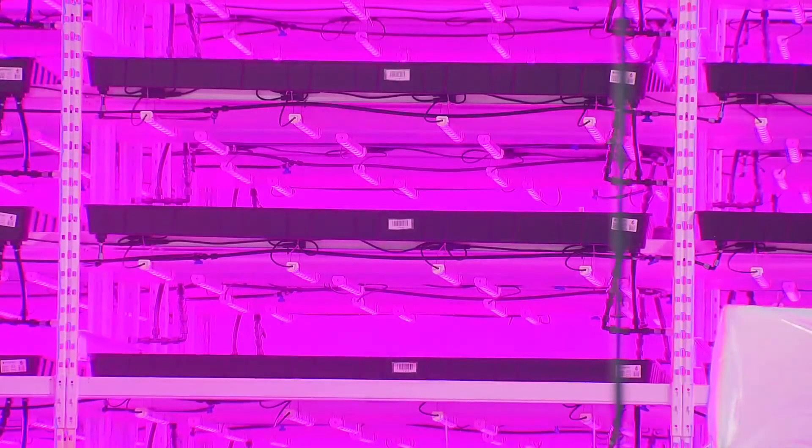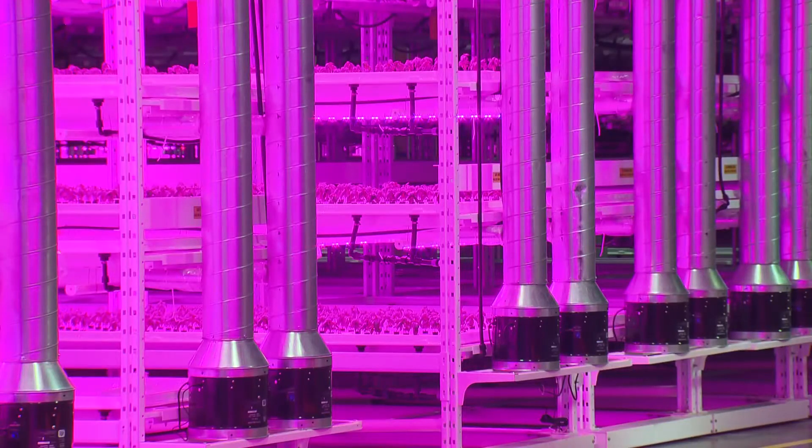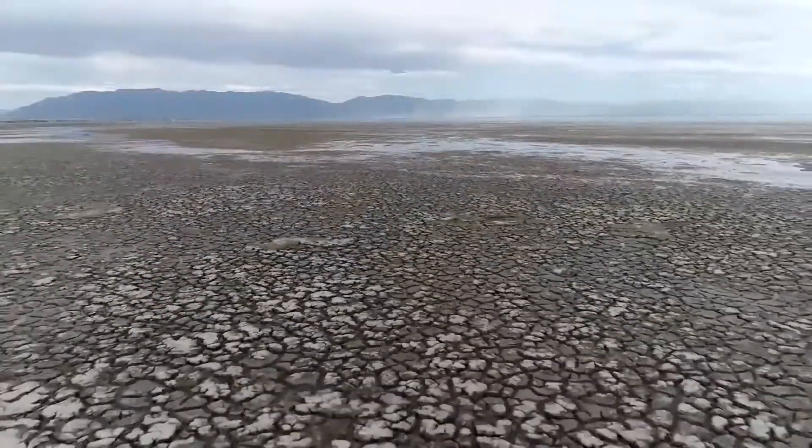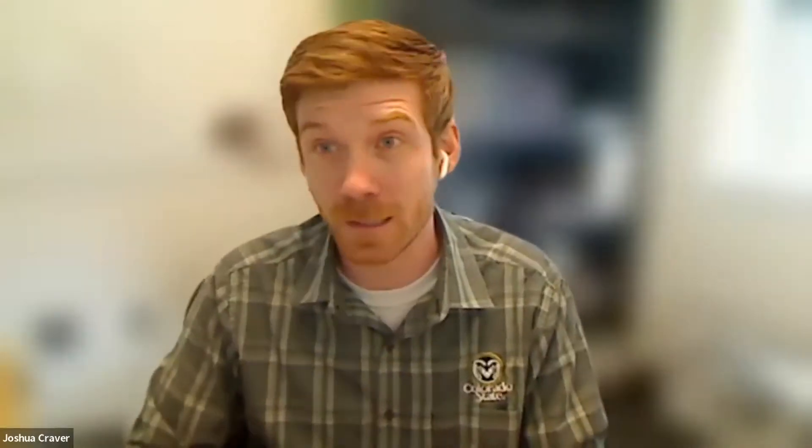From an economic standpoint, it is definitely expensive to grow in these environments, but on the flip side, you have the fact that you can produce crops year-round. Joshua Craver is an assistant professor of controlled environment horticulture at CSU. He sees vertical farming as an answer to problems like a rising global population, food deserts in urban areas, and environmental health changes.